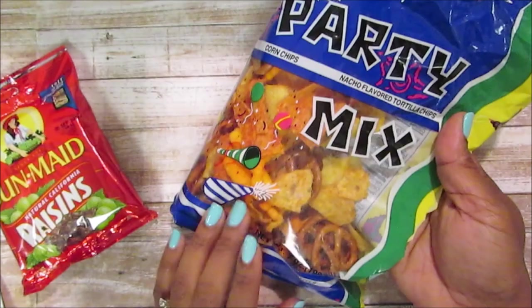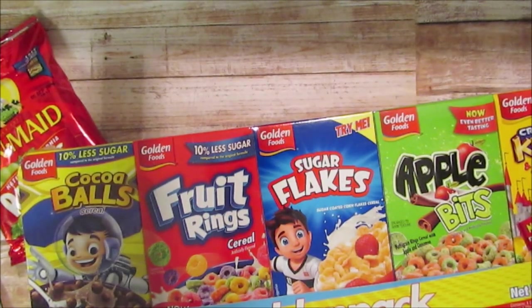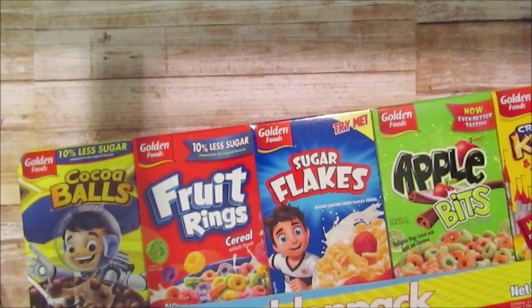The party mix has pretzels, cheese curls, corn chips, nacho cheese, and I think they have one that might have M&Ms in it. Most of the time when I have snacks, my crew grabs them before I get a chance to share, so that's why you don't see a ton of snacks in my hauls.